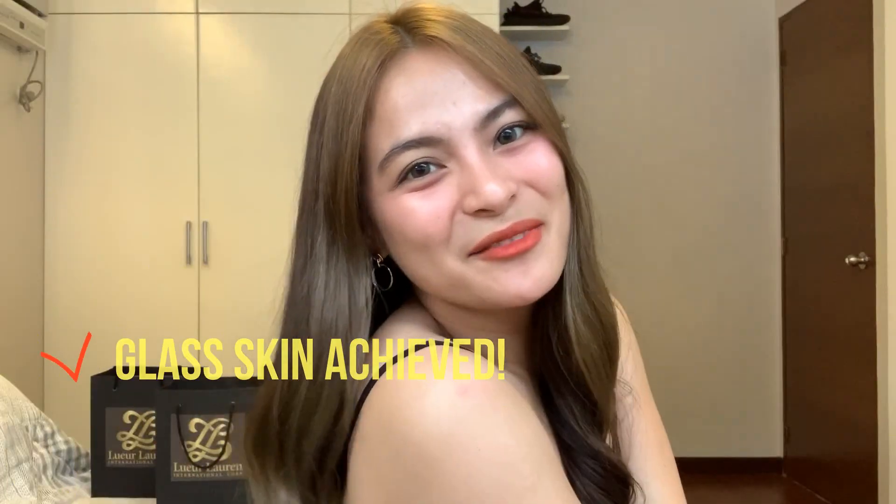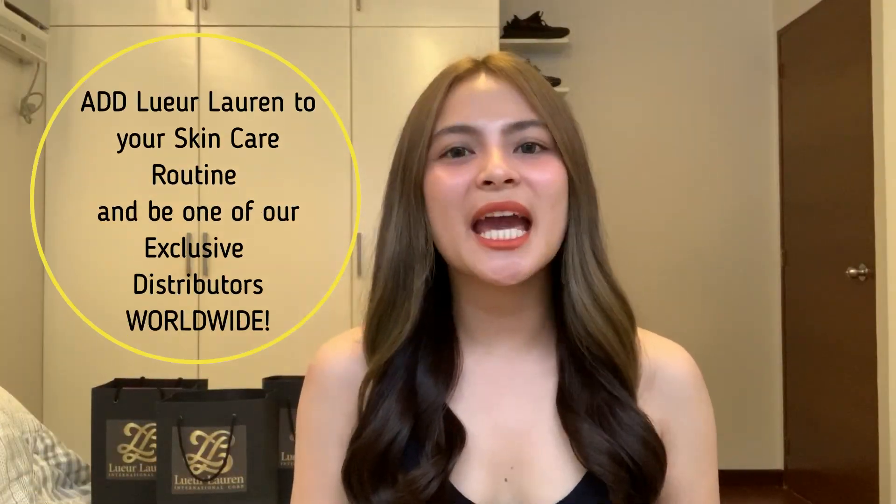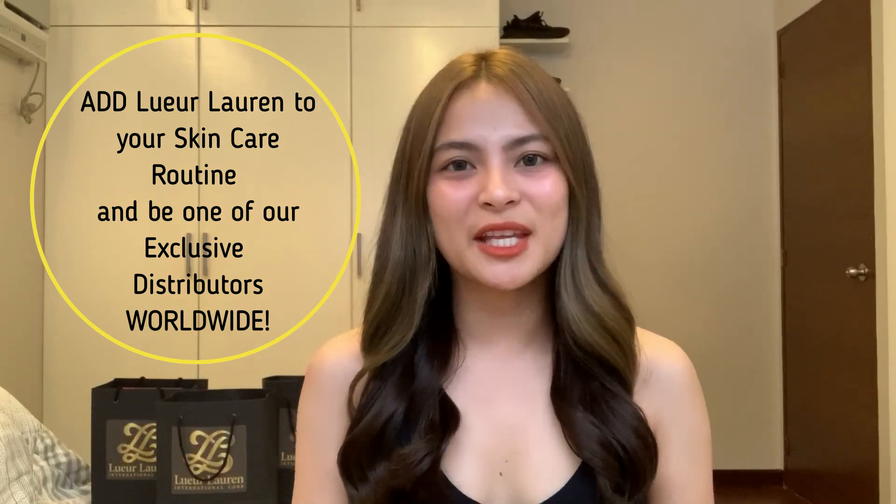Glass skin achieved! Add L'Orluron to your skincare routine and be one of our exclusive distributors worldwide. Because beauty is power.